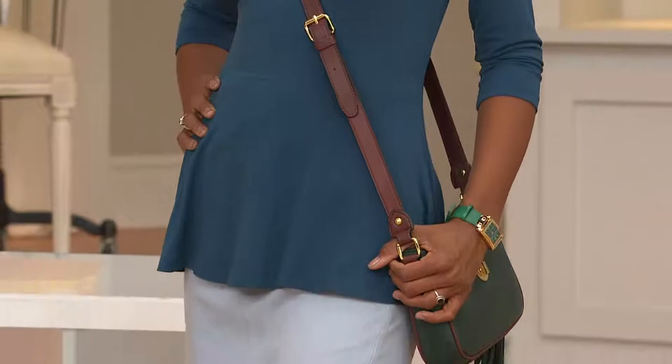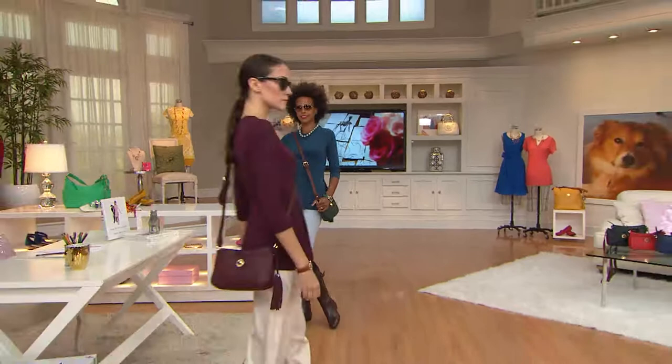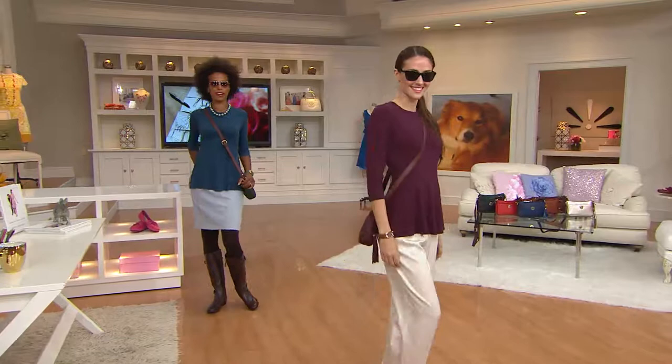It's the peplum done right, because they're not always easy to wear. I've seen people with perfect bodies in a peplum and went, no good. But for $44.50 — look at that. Marisol, also known as Carissa, you look gorgeous.